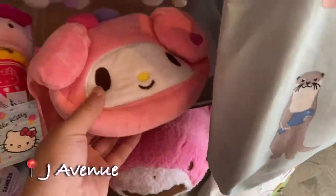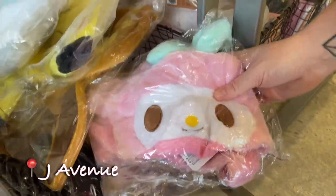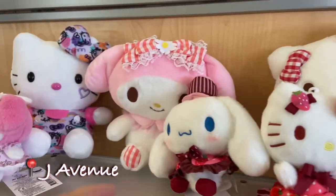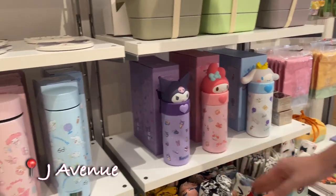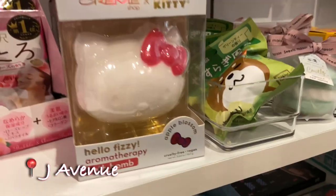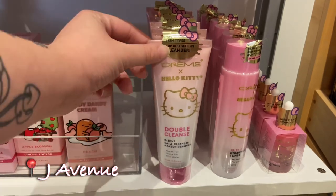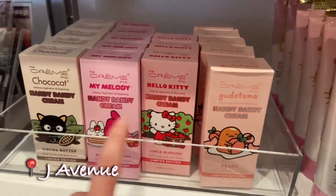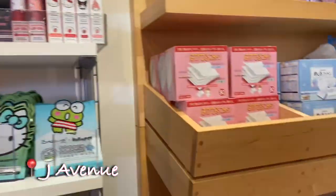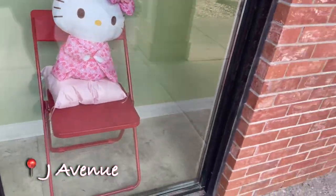Everything in here is so cute — stop, she's so cute! Oh, I thought I was recording all of this but I was not. They have Hello Kitty face wash in the bathroom — this stuff is so cute. Look how cute she is! I wish I could have got that one. I didn't even see her there — she's in the window.